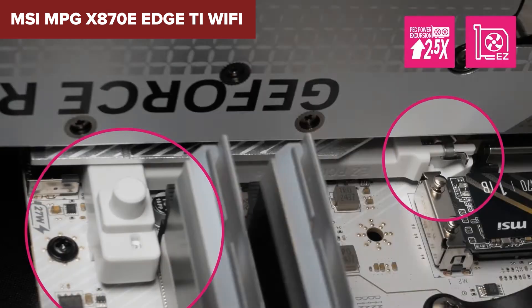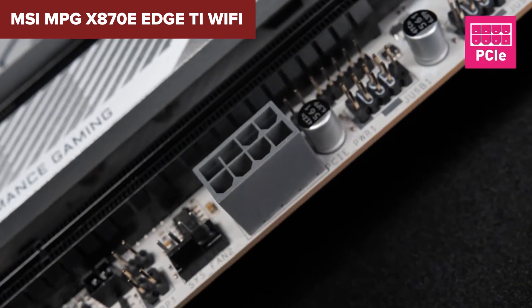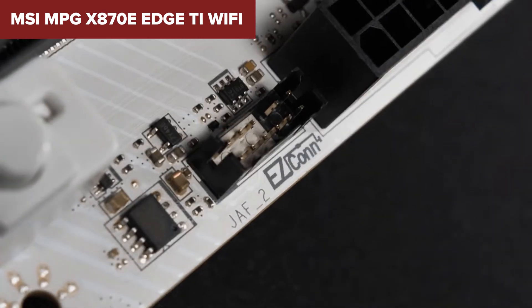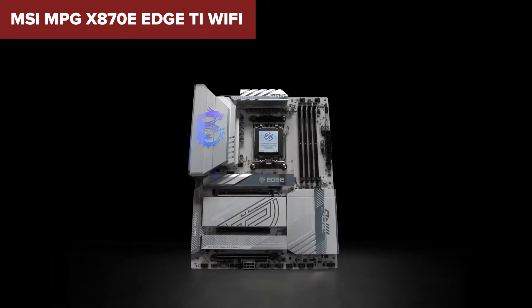You also get fast USB 4, front-panel USB-C with power delivery, and blazing memory speeds up to 8400-plus MT/s. The board is sleek, clean, and very capable. Strong networking with 5 Gigabit Ethernet and Wi-Fi 7 rounds things out. It's designed to handle heavy gaming and productivity with ease.